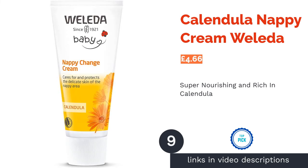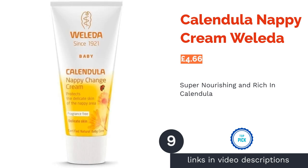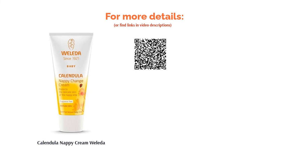The next product is the Calendula Nappy Cream by Walida. Walida's Calendula Nappy Change Cream was developed with the help of midwives and has been specially formulated to protect and care for delicate baby skin. Rich in calendula extract as well as 12% zinc oxide to help soothe red, irritated skin, the natural ingredients also help to ensure a speedy recovery from nappy rash. Featuring no synthetic preservatives or fragrances, this product is naturally scented from the calendula, making nappy changing a more pleasant smelling experience.